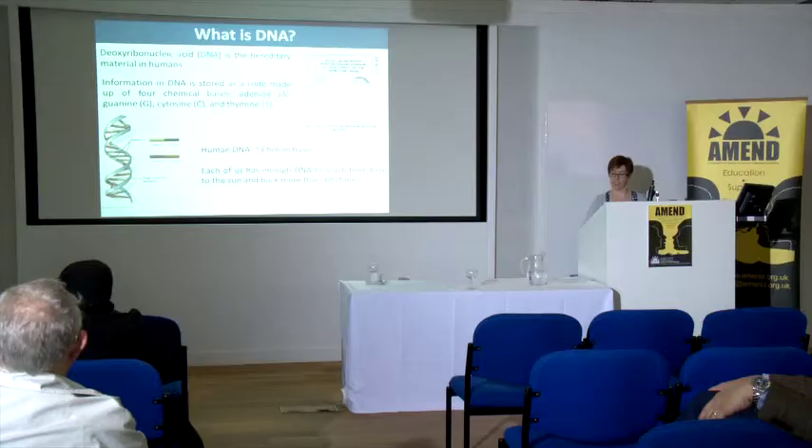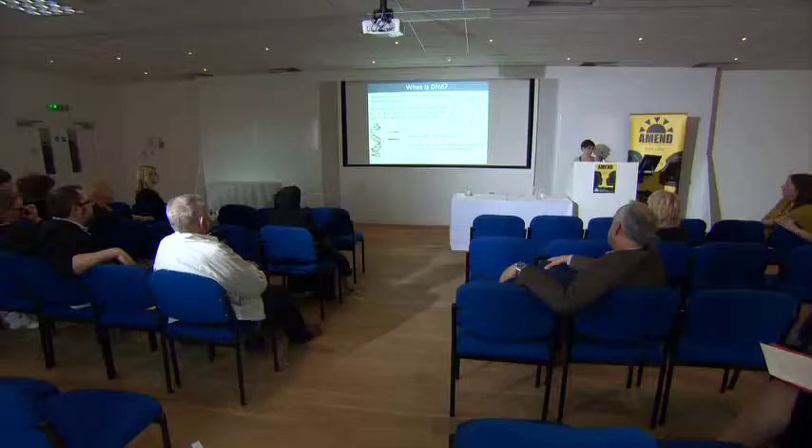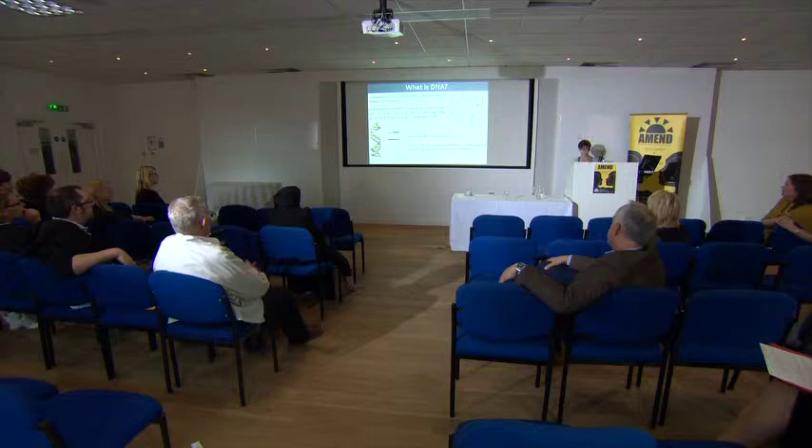Human DNA contains about three billion bases. If you were to try and type that out, one base per second, that would take you 95 years. And each of us — this is something my seven-year-old finds fascinating — has enough DNA to reach from here to the sun and back over 300 times.